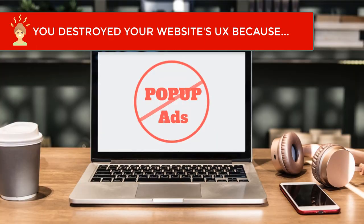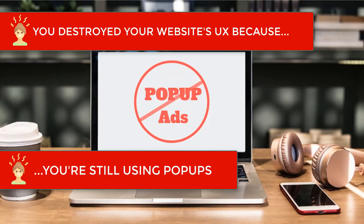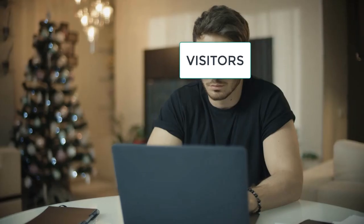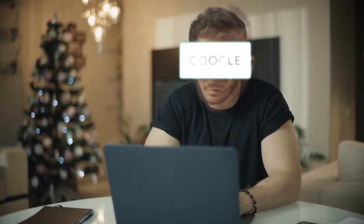Another reason you destroyed your website's user experience is because you refuse to get rid of obnoxious popups. Visitors hate popups. Google hates popups. And they suffer from extremely poor conversion rates anyway. Removing all popups from your site is as much of a no-brainer as removing ads is.